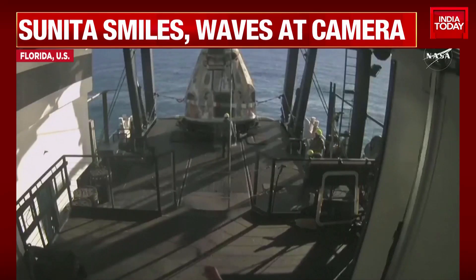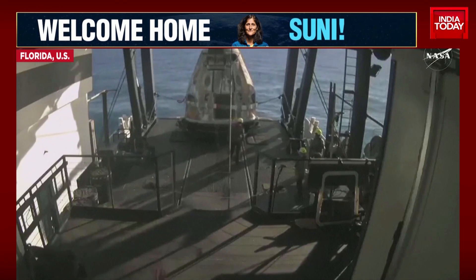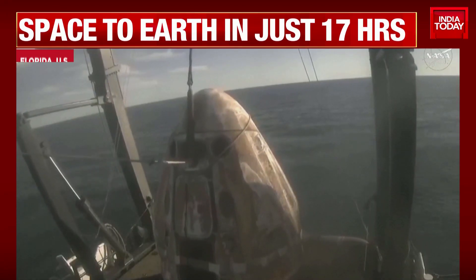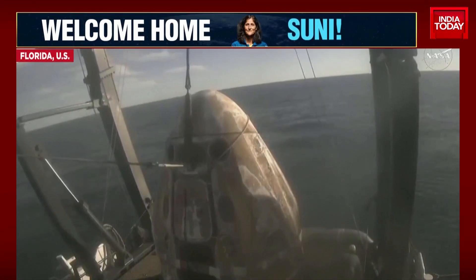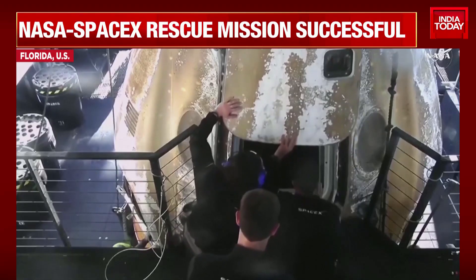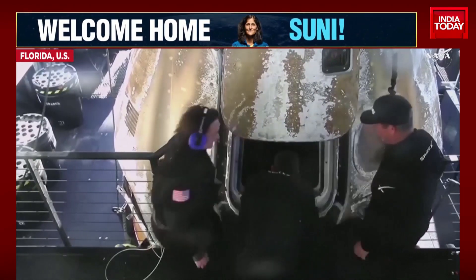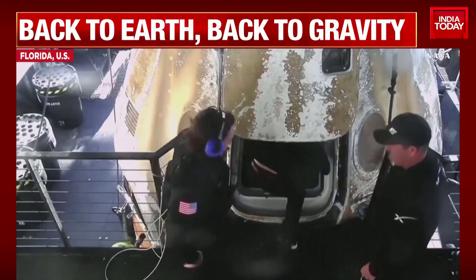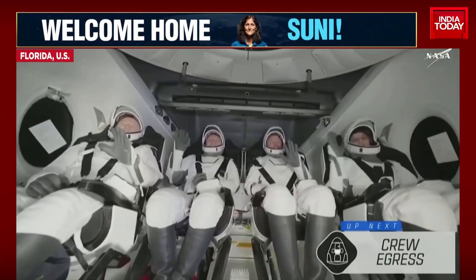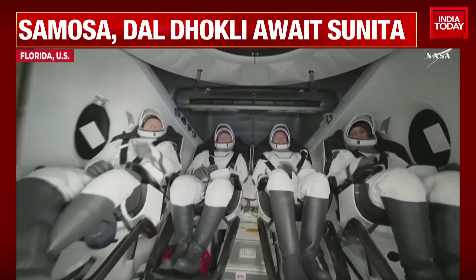Once securely on board, welcome aboard the recovery vessel. Recovery personnel are completing final checks. And there you have it — the side hatch is open for the first time since September. And there we do see Crew Nine — some happy waves, smiles all around, back on Earth.